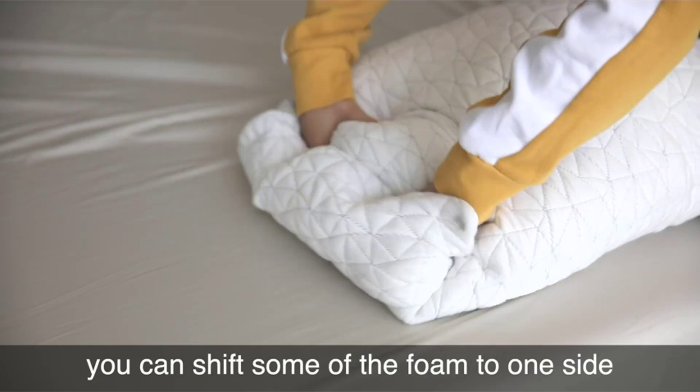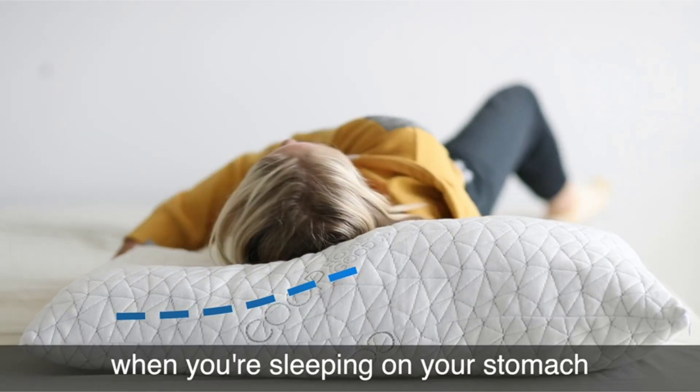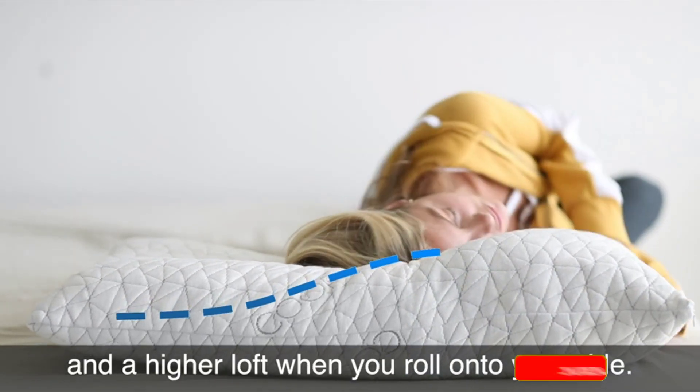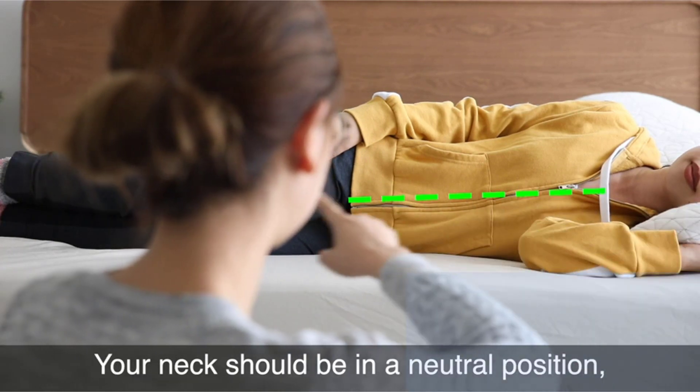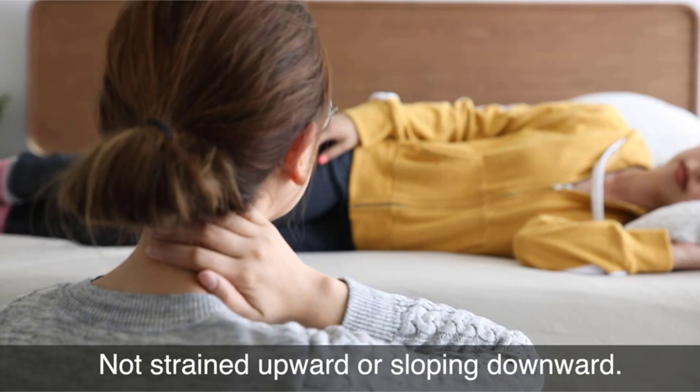There are many products available to choose from, each with different characteristics, benefits, and prices to help you make a perfect decision. I did deep research, read tons of reviews, and compiled a list of the best pillows from reputable brands.